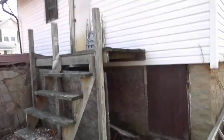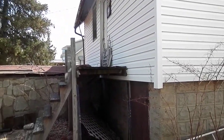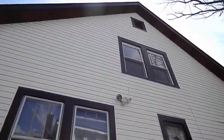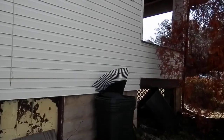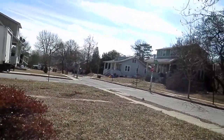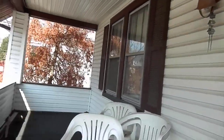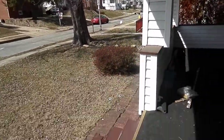Back porch probably needs to be rebuilt, maybe just repaired, but it's not very big anyway. Foundation looks good from what I can see. Front porch seems to be on a bit of a slant, but not too bad — maybe just some support added. I don't think it needs to be rebuilt, but the front steps would probably need to be rebuilt though.